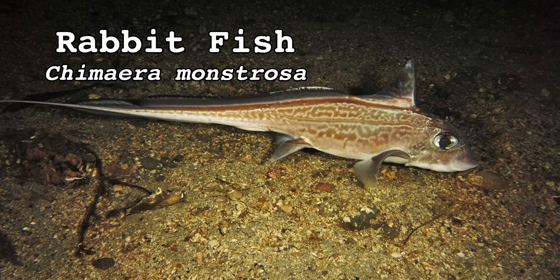This Chimera has the face of a rabbit, the beak of a parrot, the fins of a shark, the tail of an eel, and the venomous barb of a stingray. It's also real. Meet Chimera monstrosa, the rabbitfish — a five-foot-long cartilaginous fish that only gets weirder the longer you look at it.